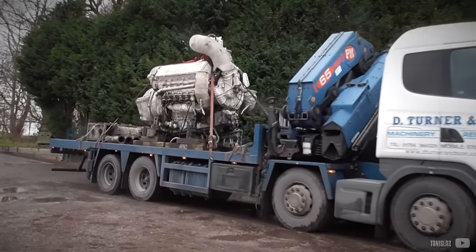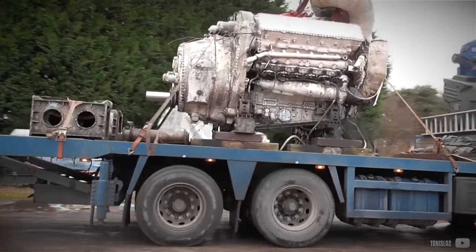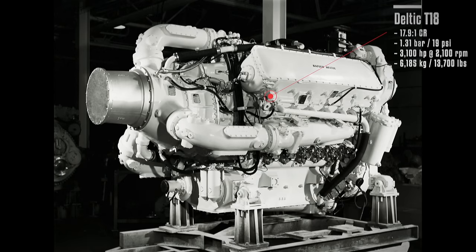Napier continued to develop various versions of the Deltic engine with increased power ratings. One notable variant was the turbo-blown T-18, featuring a 458mm diameter turbine wheel that rotated the blower through a gear shaft. This configuration provided a boost pressure of 19 PSI. The T-18 had a high compression ratio of 17.9:1 and delivered a power output of 3100 horsepower at 2100 RPM.